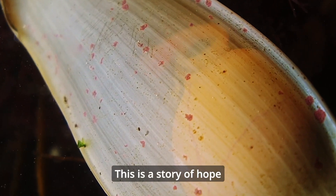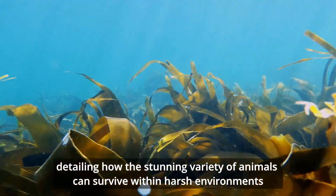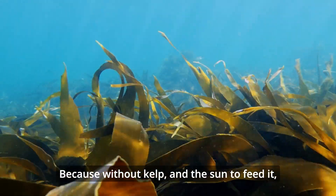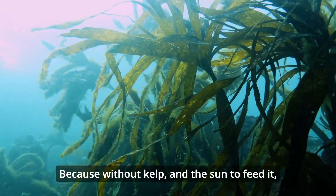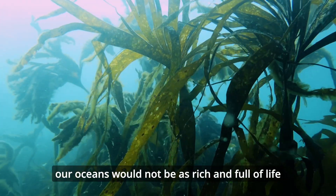This is a story of hope, detailing how a stunning variety of animals can survive within harsh environments. Because without kelp and the sun to feed it, our oceans would not be as rich and full of life.